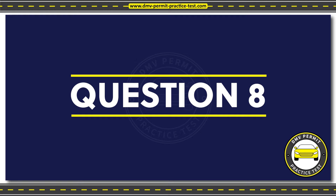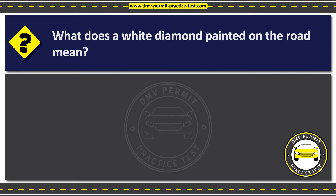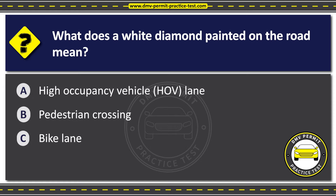Question 8. What does a white diamond painted on the road mean? Option A: High occupancy vehicle (HOV) lane. Option B: Pedestrian crossing. Option C: Bike lane.